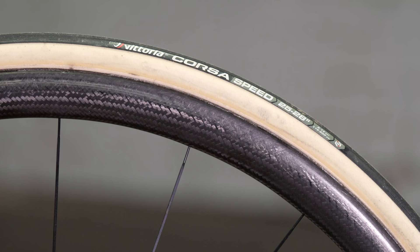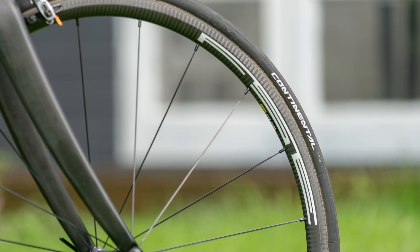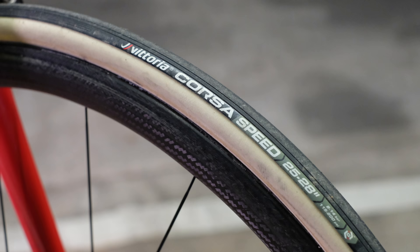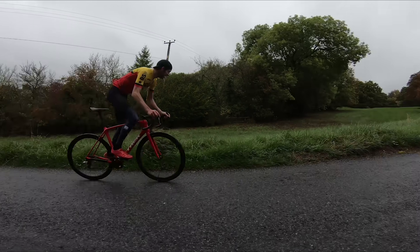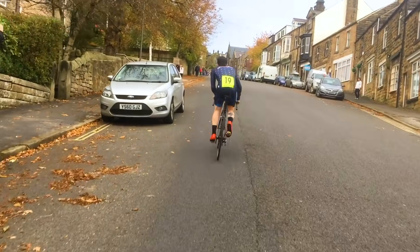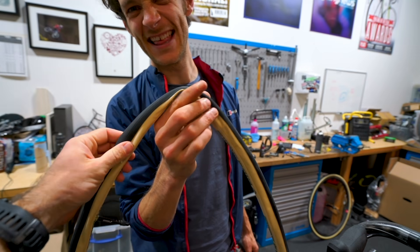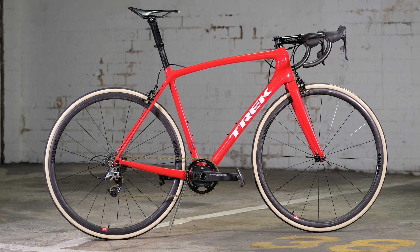Finally, tyres — and Joe thinks he takes this one. He used 25mm Vittoria Corsa Speed tyres, while Ruben had Continental Podium TTs in 25mm. Despite both being 25mm, the Corsa Speeds come in considerably lighter than the Continentals. The Continentals offer peace of mind with better puncture protection, but the Corsa Speed is a more supple, lighter and potentially faster tyre at the cost of some durability. Ruben concedes this category — the Corsa Speeds also just look cooler with their tan walls.